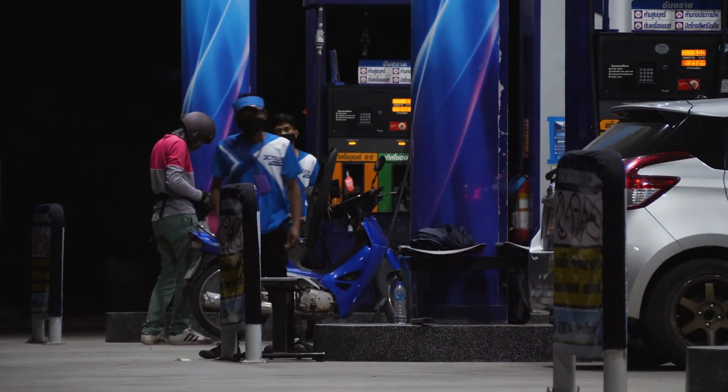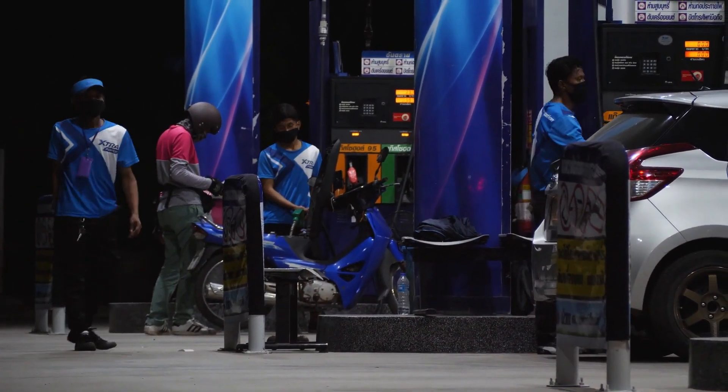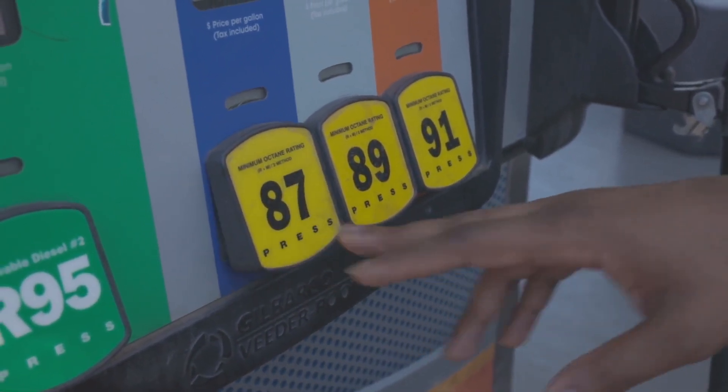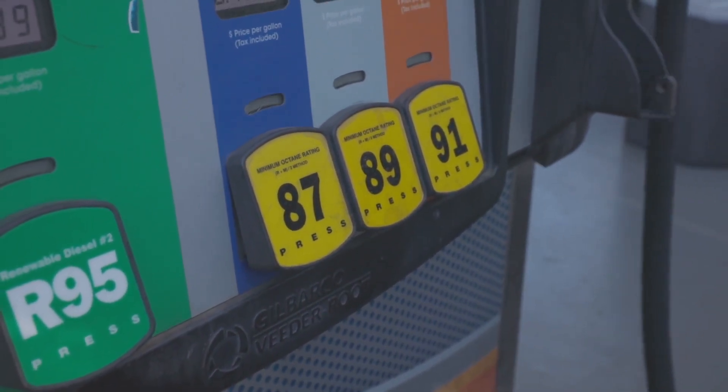You've likely seen those numbers — 87, 89, 91, or 93 — when you fill up your car, but what do they actually mean? Why do some cars require higher octane fuel, and how does it impact your vehicle's performance and longevity?